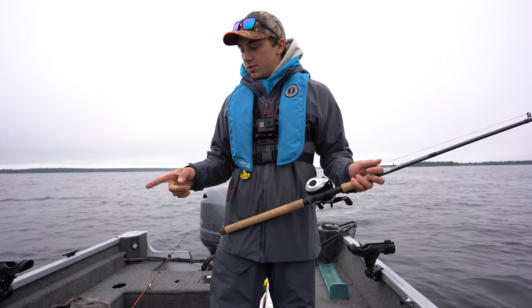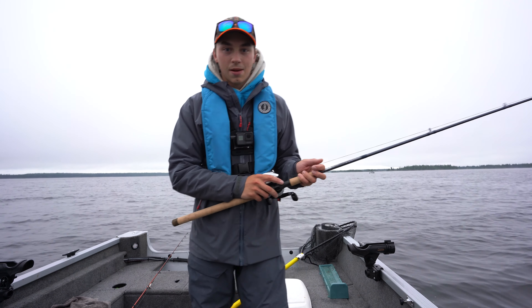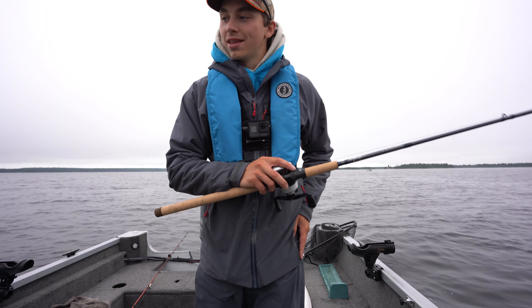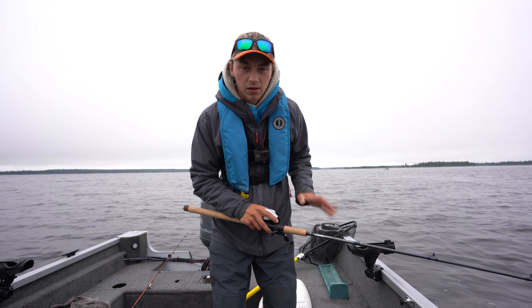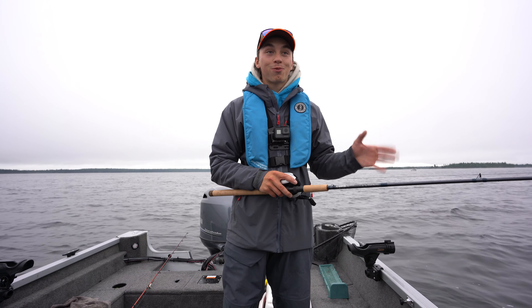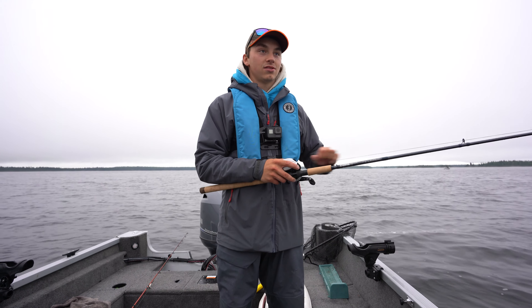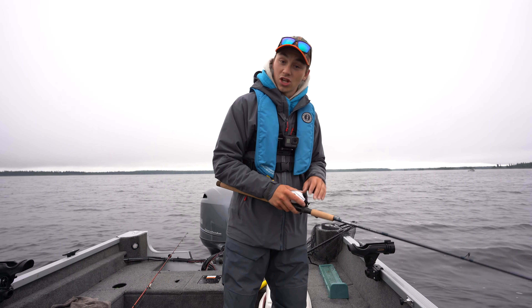Rick is going to go with a dead bait as well. He's stepping into the fluorocarbon game — he doesn't usually use fluoro — and I think he's gonna get a laker real soon. It's supposed to rain pretty consistently until about 3 o'clock. Honestly it's much nicer than yesterday — it was super windy coming out and we got here in like half the time. As long as it doesn't pour and we don't see any lightning or thunder, we're gonna be out here as long as we can today.